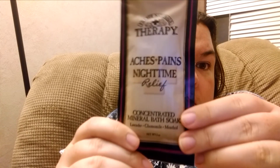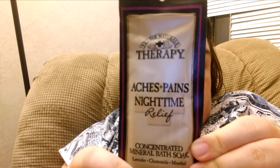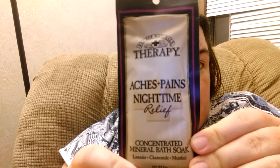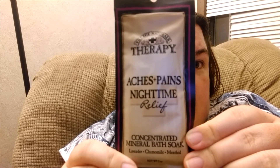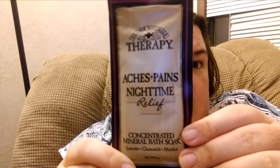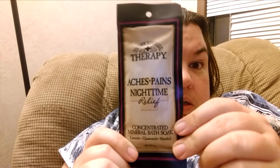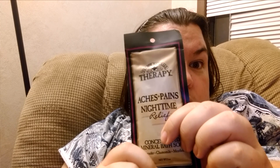When I open it up, we have Village Naturals Therapy Aches & Pains Night Time Relief Concentrated Mineral Bath Soak. This would be nice. I don't have a very good bathtub to take one in, but I have a friend I'm going to house sit for next month and she has a wonderful bathtub with little jets, so I might take this to use in her tub and enjoy it.